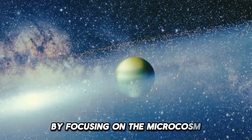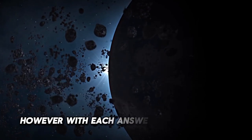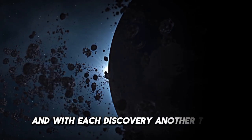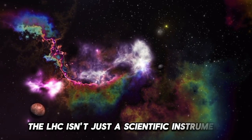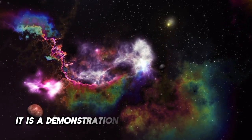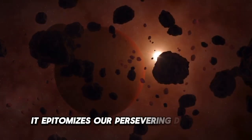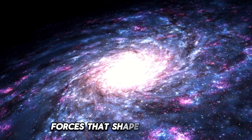By focusing on the microcosm, we gain insights into the universe. However, with each answer comes another question, and with each discovery, another test emerges. The LHC isn't just a scientific instrument. It is a demonstration of human curiosity and progress, epitomizing our persevering drive for knowledge and our desire to understand the key forces that shape the universe.